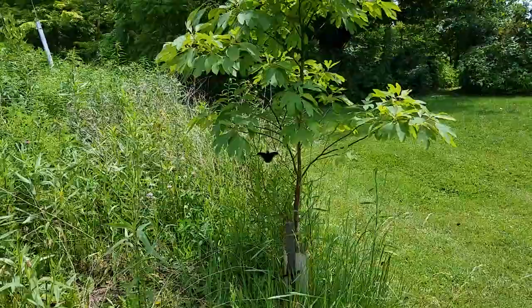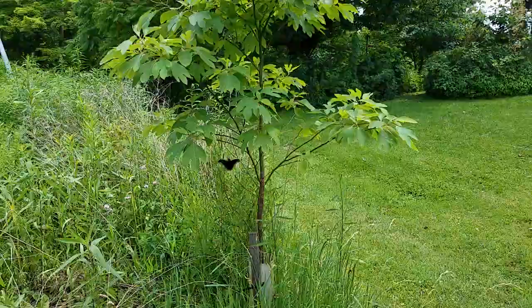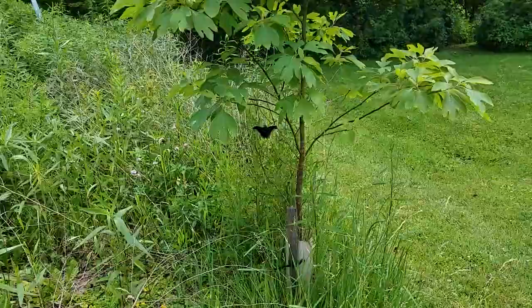Hey everybody! The most amazing thing is happening right now. So this is a sassafras that Steve and I planted. Sassafras haven't done great here because we're kind of a wet site, but this one loves this spot, and I know you can already see what I am showing you.